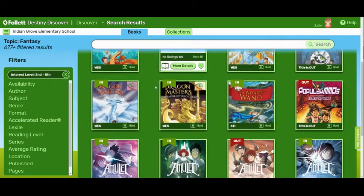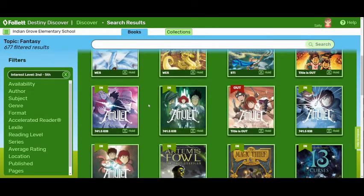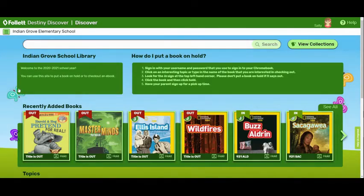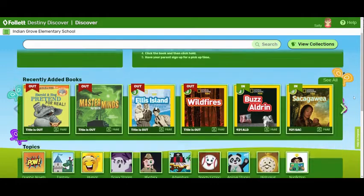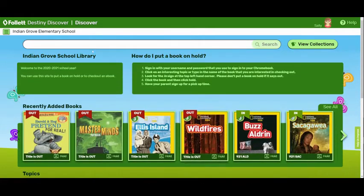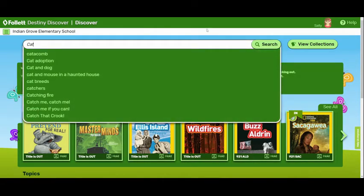Maybe I want something different than fantasy. I'm going to go to the green box and click Discover to go back to home. I can pick another genre. Or I'm thinking I would like to search for books on cats. So I'm going to type 'cats' and click Search.